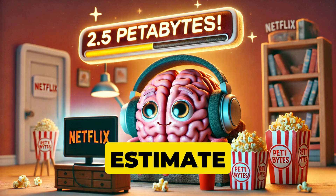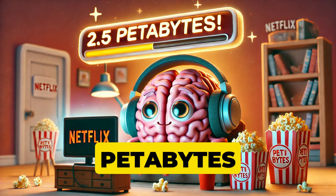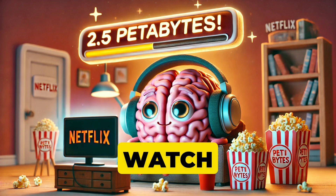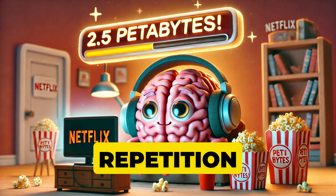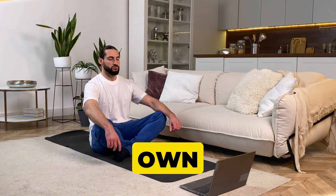Scientists estimate the human brain's capacity for memory is around 2.5 petabytes — enough storage to watch Netflix for a few hundred years straight without repetition. Now that's a binge watcher's dream.